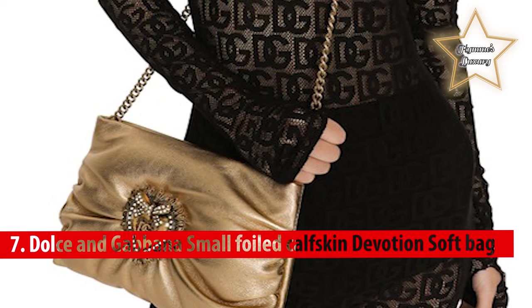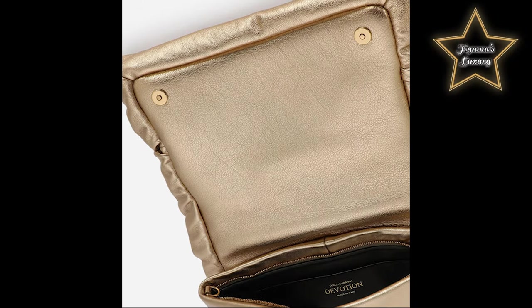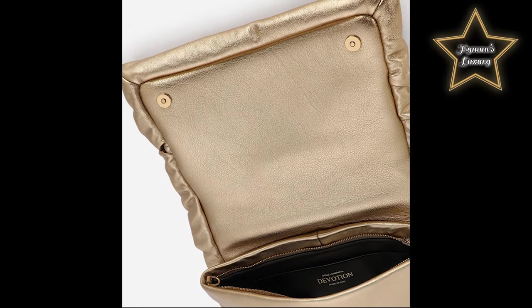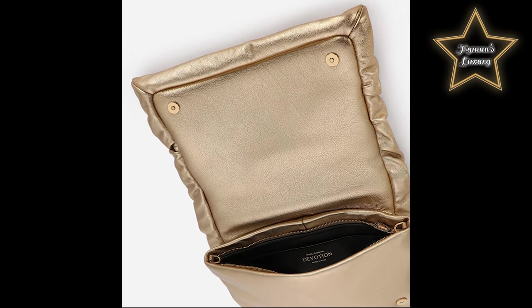Number 7: Dolce & Gabbana Small Foiled Calfskin Devotion Soft Bag. This branded bejeweled bag is handcrafted from a metal alloy with pearl inlay, featuring a top fastening with zipper, devotion slider, chain strap with foiled calfskin insert, and Napa leather lining with flat pocket. This purse will make you look like a Cinderella at your evening events.